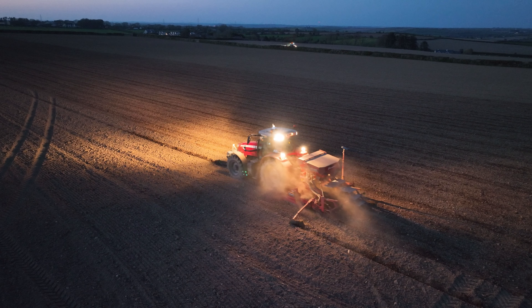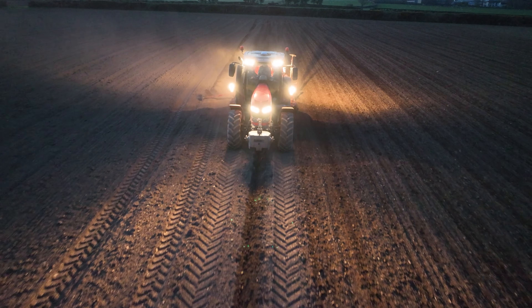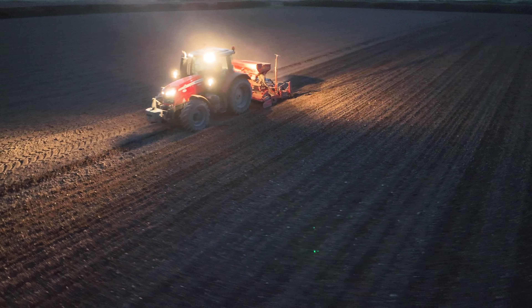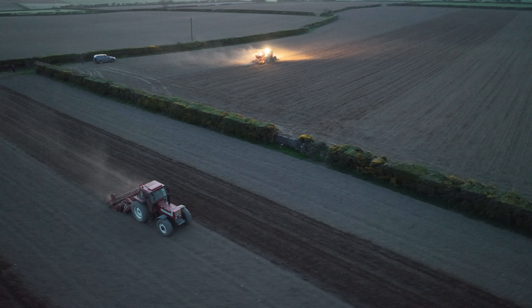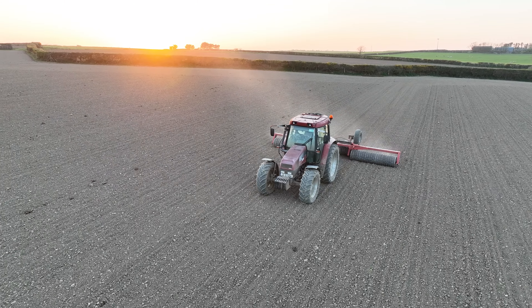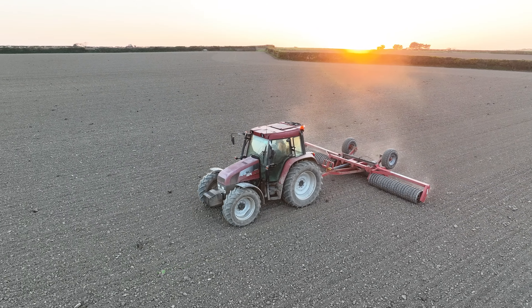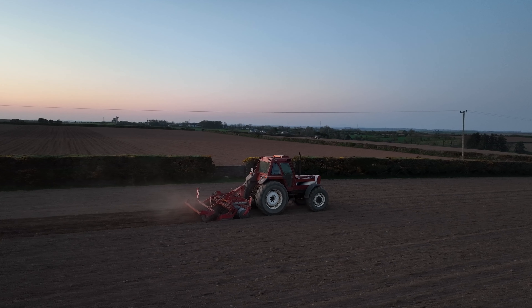Is it mostly spring barley you'll be sowing or do you do other crops? We do other crops — we have about a hundred acres of Tardis winter barley and 20 acres of Alwyn winter wheat. After peas and beans, we did a bit of a trial last year with Dairygold — a mixture of peas and beans. It worked out not too bad; we'd put it on with maybe a bit more beans in the mixture as the peas kind of held them down. Still yielded 2.3 tonne to the acre.